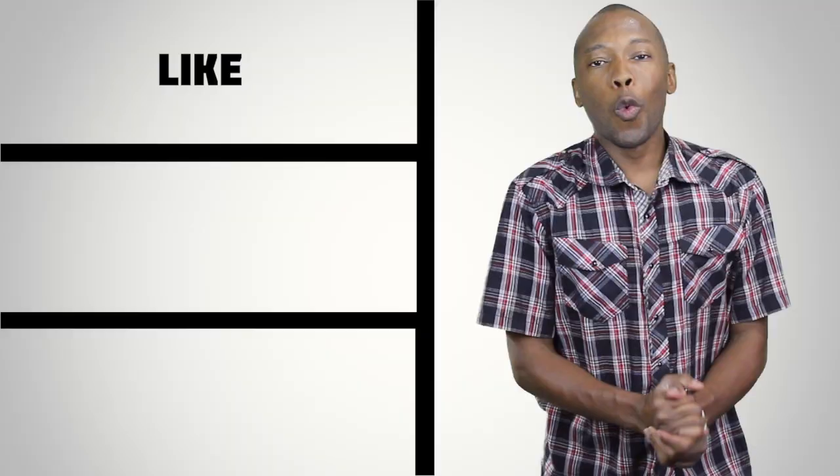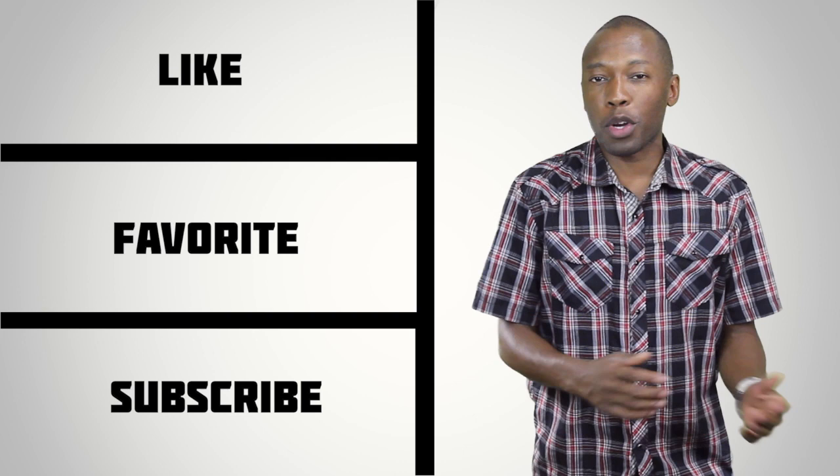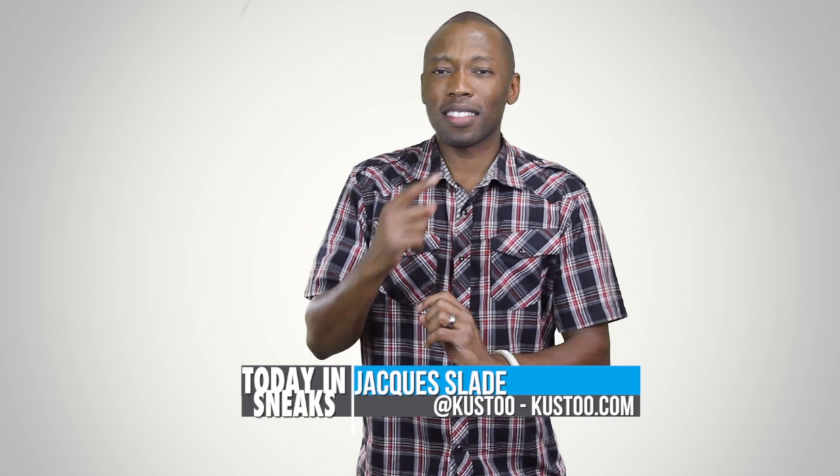That is going to do it for the show today. Before I go, I want to make sure you like, favorite, and subscribe so you know whenever something new is hitting here on this channel. Also visit the links down in the description for the full stories of everything I talked about today. I am your host Jacques Slade, this is Today in Sneaks. Click there for something random, and I'll see you soon. Peace.